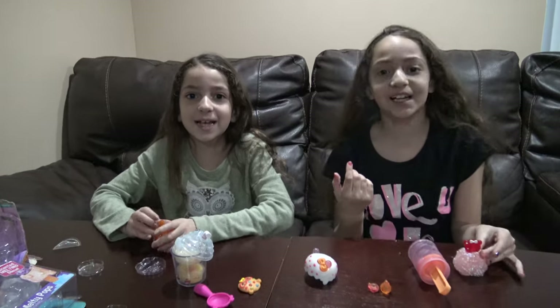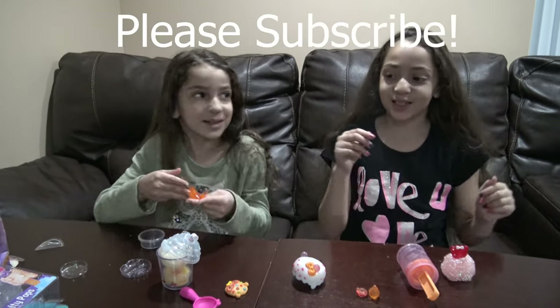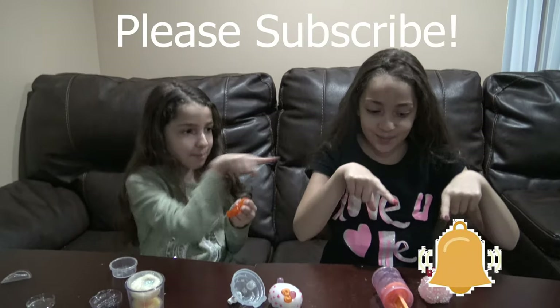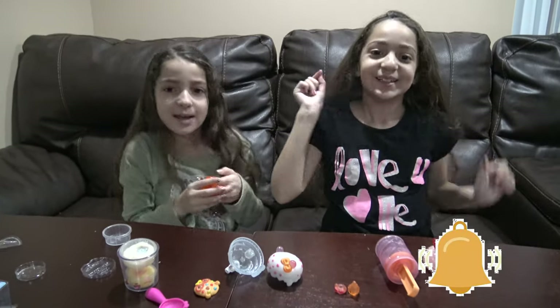Thank you for watching our channel. Please subscribe and hit the bell button. Bye! Bye!